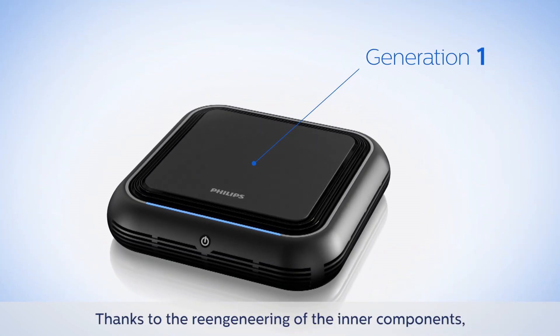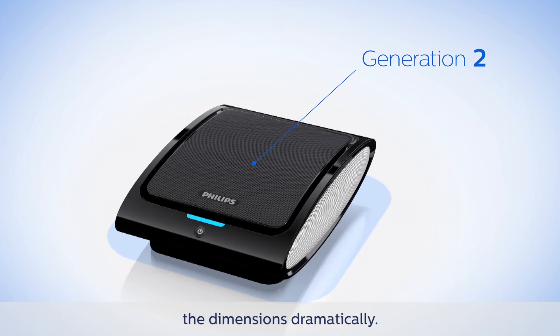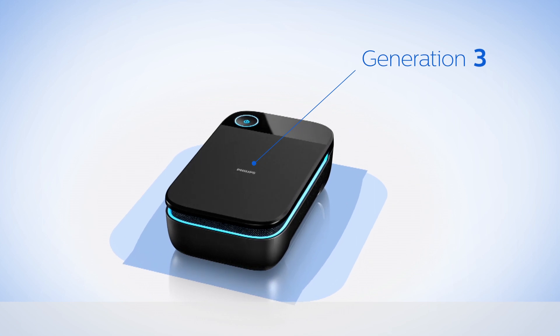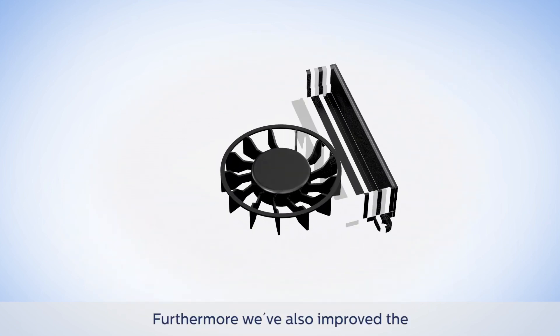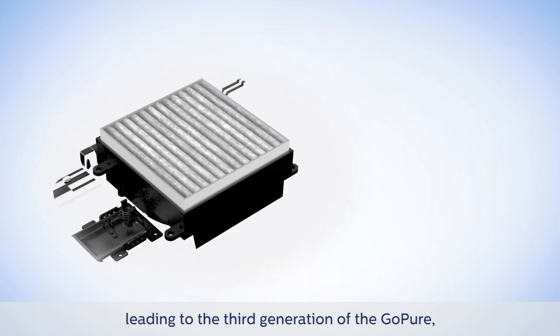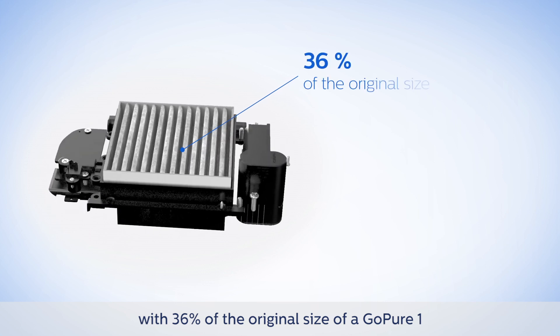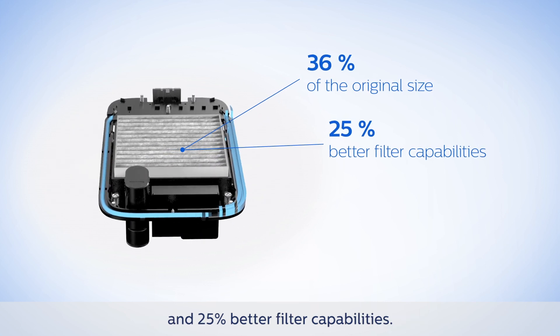Thanks to the re-engineering of the inner components, we have managed to reduce the dimensions dramatically. We've also improved the filtration efficiency with new technology, leading to the third generation of the GoPure at 36% of the original size of the GoPure 1 and 25% better filter capabilities.